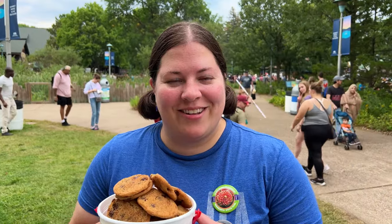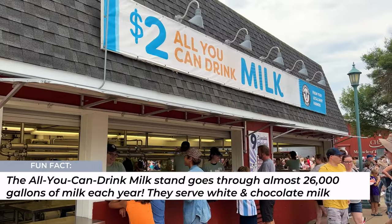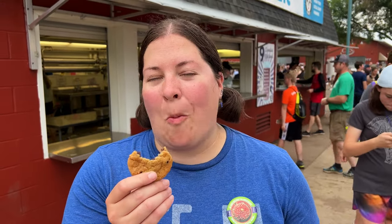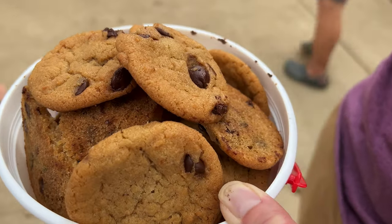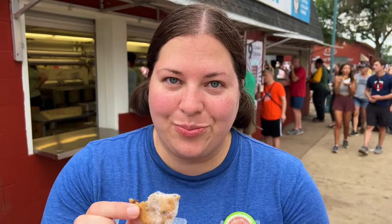We got a bucket of cookies for dessert — we're not going to eat them all right now. But if you give me cookies, I'm going to want a glass of milk, so let's go find the all-you-can-drink milk booth. Yes, that's a real thing and I'm so excited. Time to dig in. Fresh made — who doesn't love a fresh made cookie?